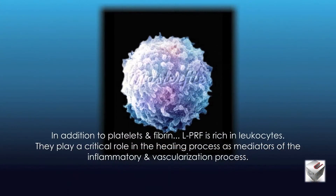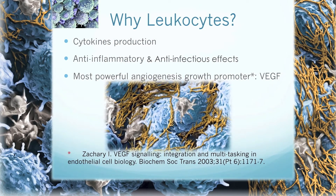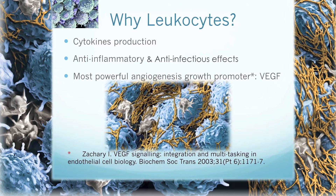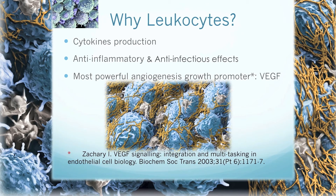In addition to platelets and fibrin, PRF is rich in leukocytes. These white blood cells play a critical role in the healing process as mediators of the inflammatory and vascularization process. Leukocytes have anti-inflammatory and anti-infectious effects. They are also the most powerful promoter of vascular endothelial growth factor, which is responsible for the early generation of a rudimentary blood supply.